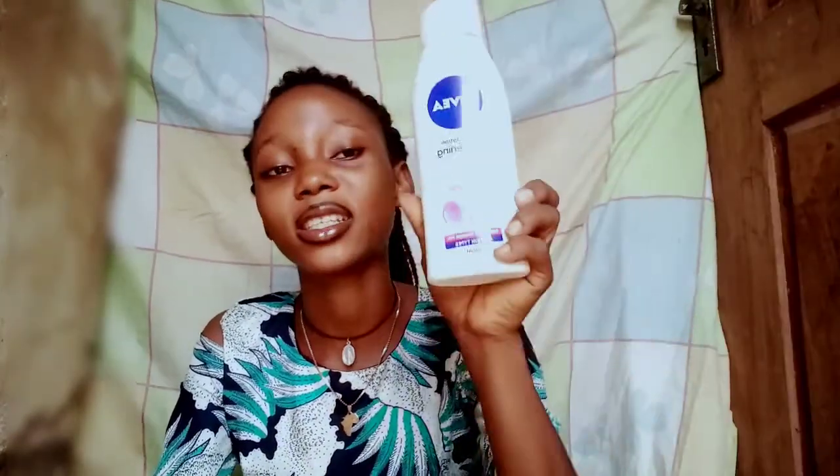I'm going to be making a review on the two types of Nivea cream that I used — how it was, how it did on my skin. The two creams are Nivea Extra White Repair and Protect, and also this Nivea Body Lotion Whitening Even Tone. I still have this one with me — luckily I didn't throw it away.